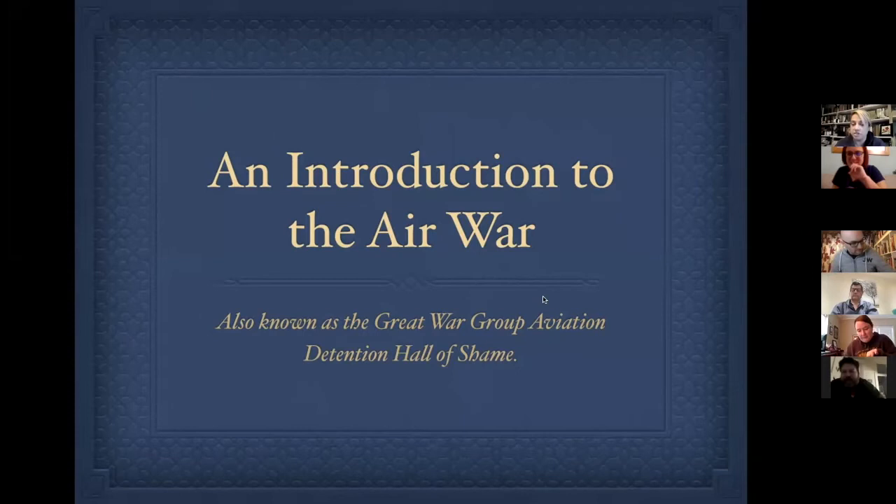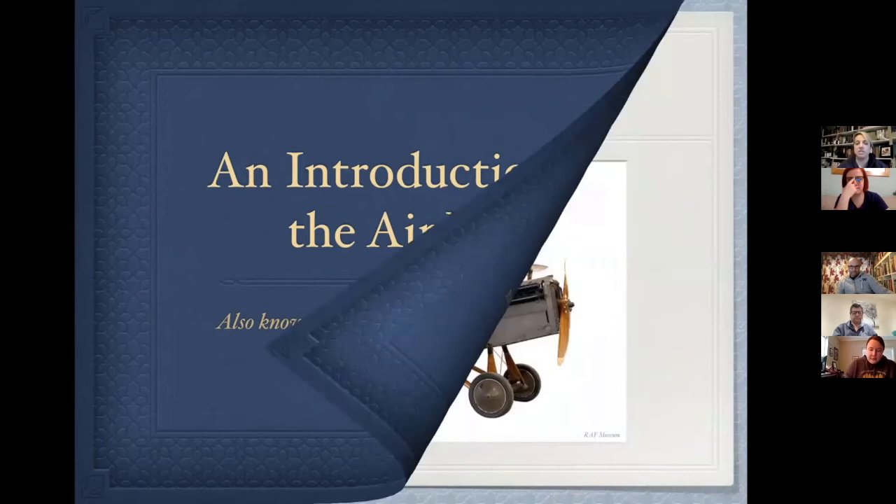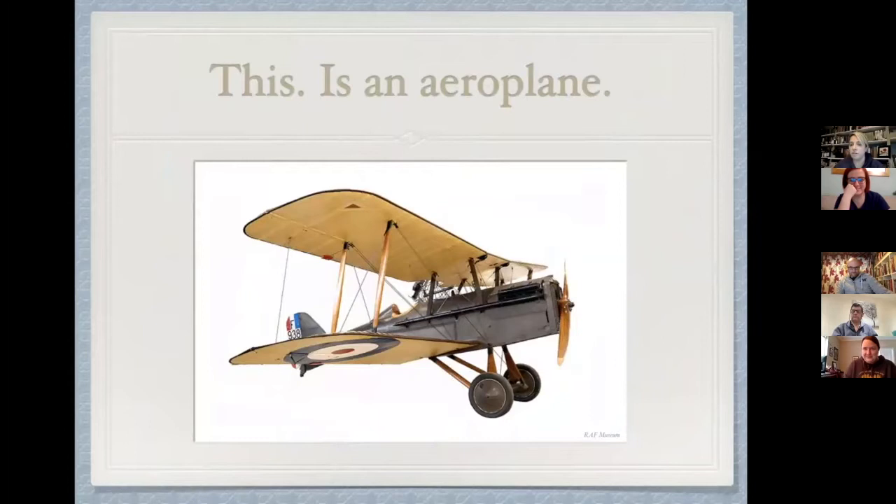This lecture will be very swift because the air war is very big. I'm going to talk for just under an hour, then take questions — and maybe pick on some of the people being punished. For the benefit of the 20: this is an aeroplane. This is the finest aeroplane of the First World War — we may come back to her later. That's an SE5a, and she's gorgeous, as Peter Hart would say.